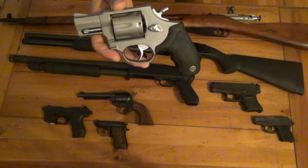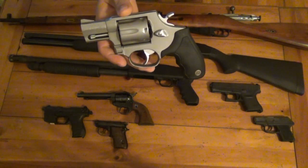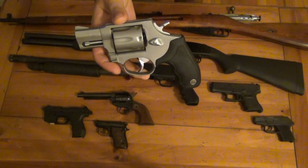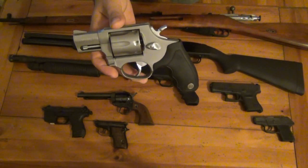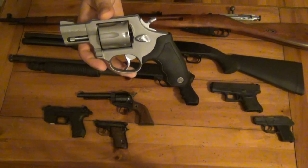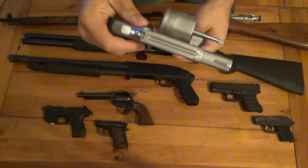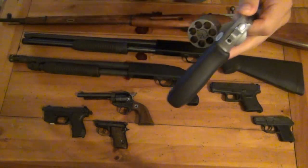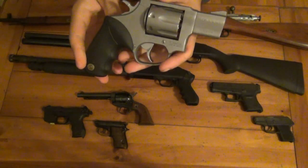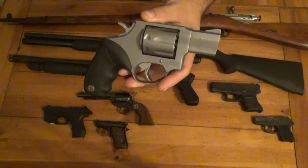I had the XD Subcompact in .40 Smith & Wesson, and I also had the 9mm full-size XD. I never had an XDM — this was when the XDs first came out. Loved both guns but got rid of both just to pay bills. Anyway, I do think I am getting to be somewhat of a revolver guy. This is the Taurus Model 617 — a little snub nose .357. It's a heck of a lot of fun to shoot, and I feel very confident with it for defense as well.